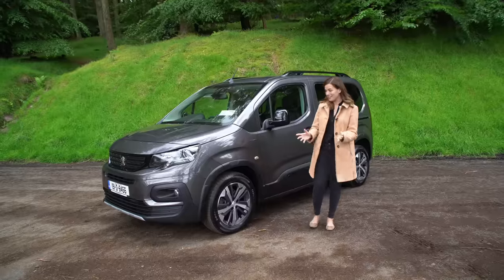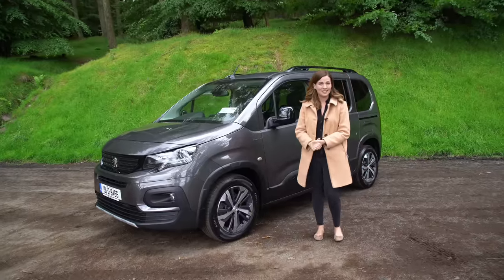This is the Peugeot Rifter, and believe it or not, I think this is one of the best new cars launched this year.